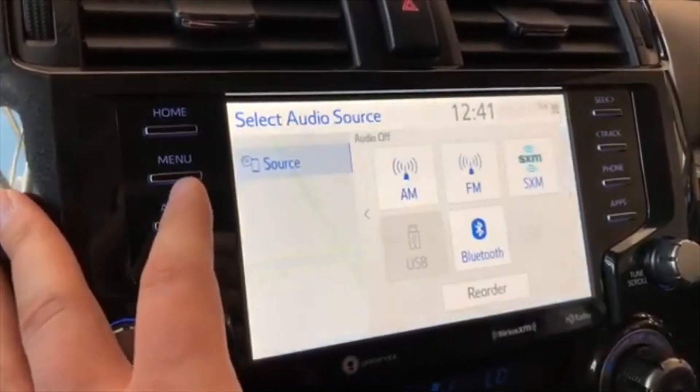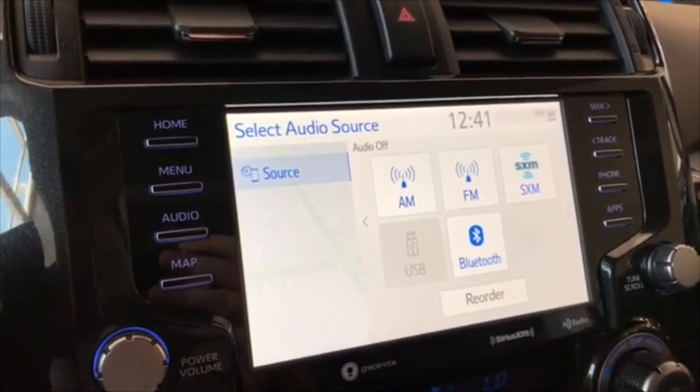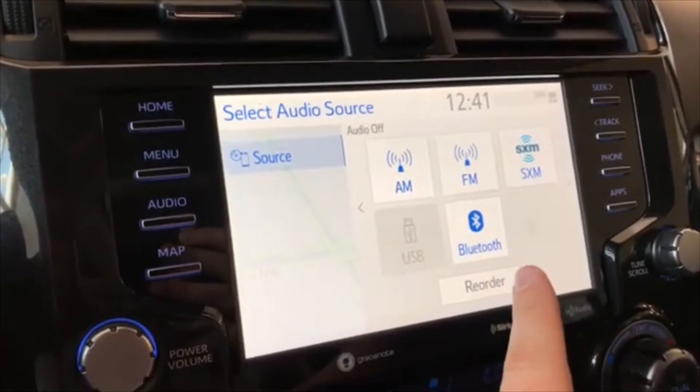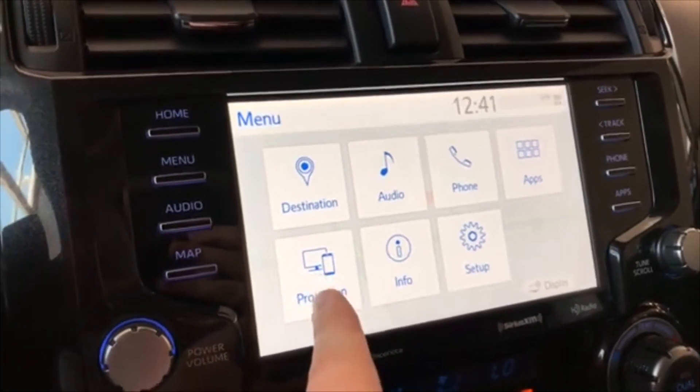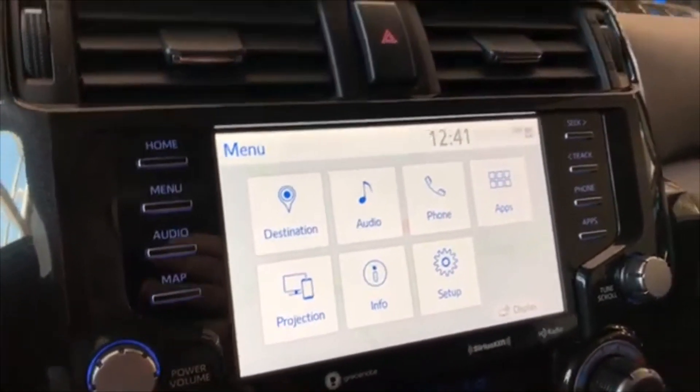Going into audio you have your standard AM and FM options. You can also connect your phone through Bluetooth. Going into the menu, you'll also find the projection icon — this 4Runner does support Apple CarPlay and Android Auto.